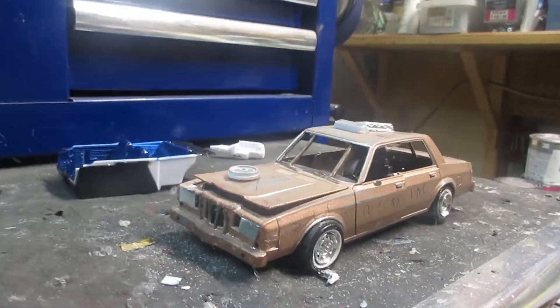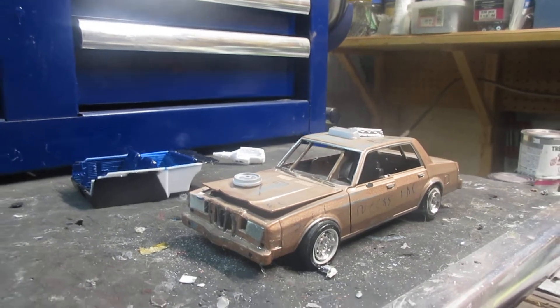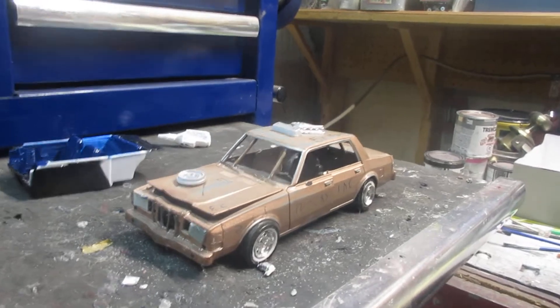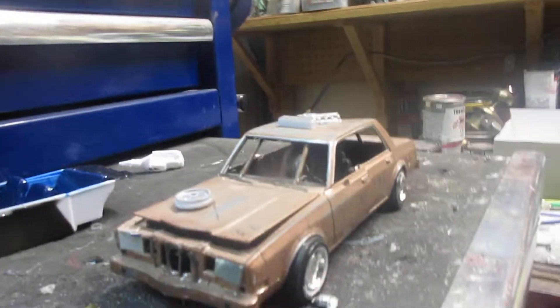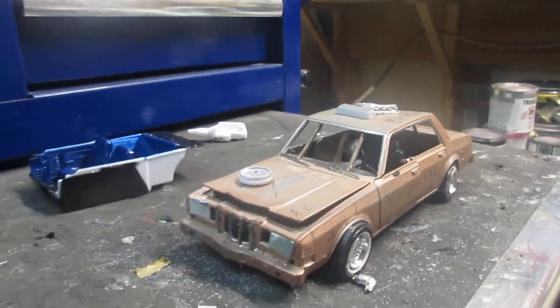Those of you that have been watching my channel for a long time might remember this car. This car was complete, nice, shiny 86 Diplomat. Now it's a demolition derby car. Well, we're going to be making...